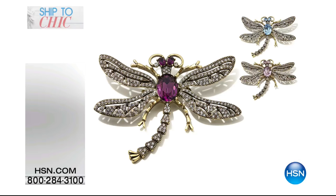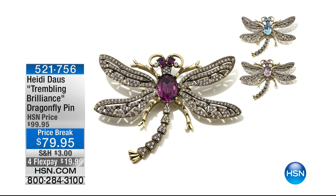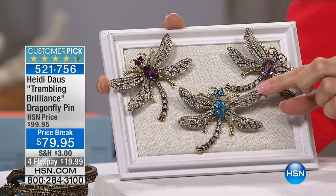When you start to think about it, it's a really smart idea. Here's the Dragonfly — this is $20 off just for this moment in time. They are the Entremblant, which means they look like they're trembling. Heidi put little tiny jeweler's springs right underneath so they look like they're moving.